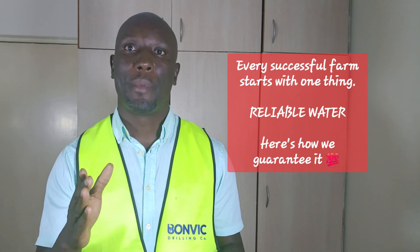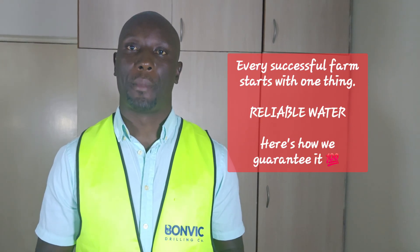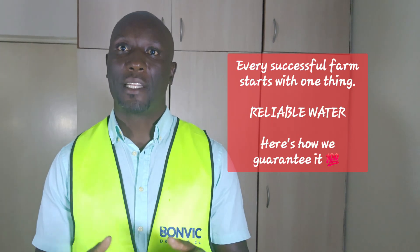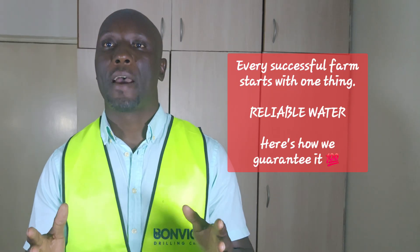We document everything as we drill — every geological layer, every water strike. This creates a permanent record that's invaluable for future maintenance.